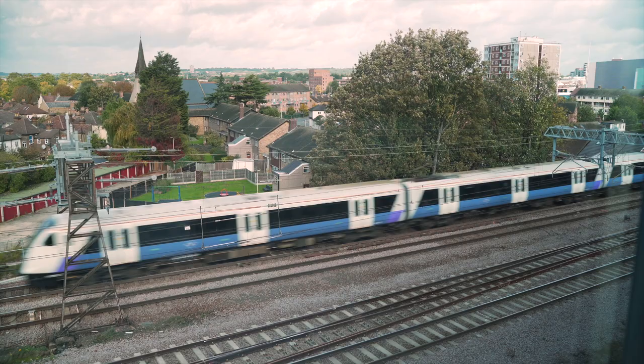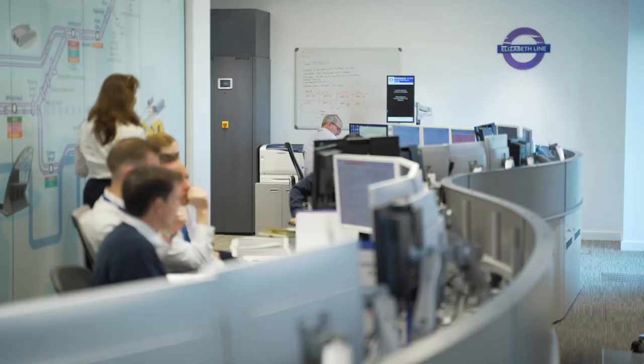I'm helping the Operations Readiness Department, and that is ensuring that we have the trained staff ready to operate the railway when we're able to do so.